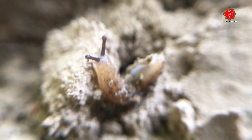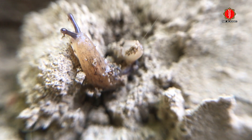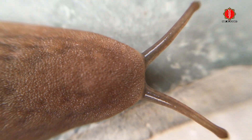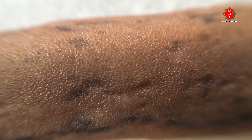Slug, or land slug, is a common name for any apparently shell-less terrestrial gastropod mollusk. The word slug is also often used as part of the common name of any gastropod mollusk that has no shell.